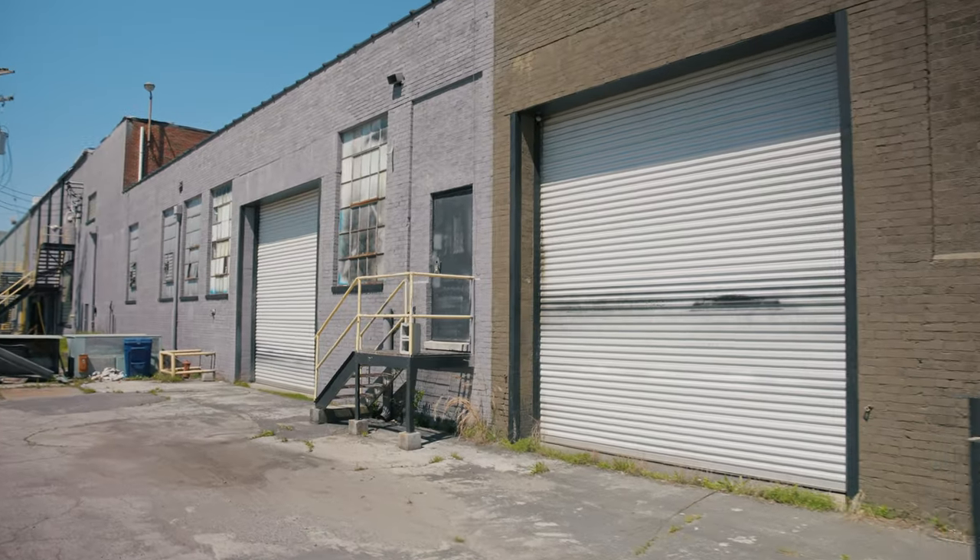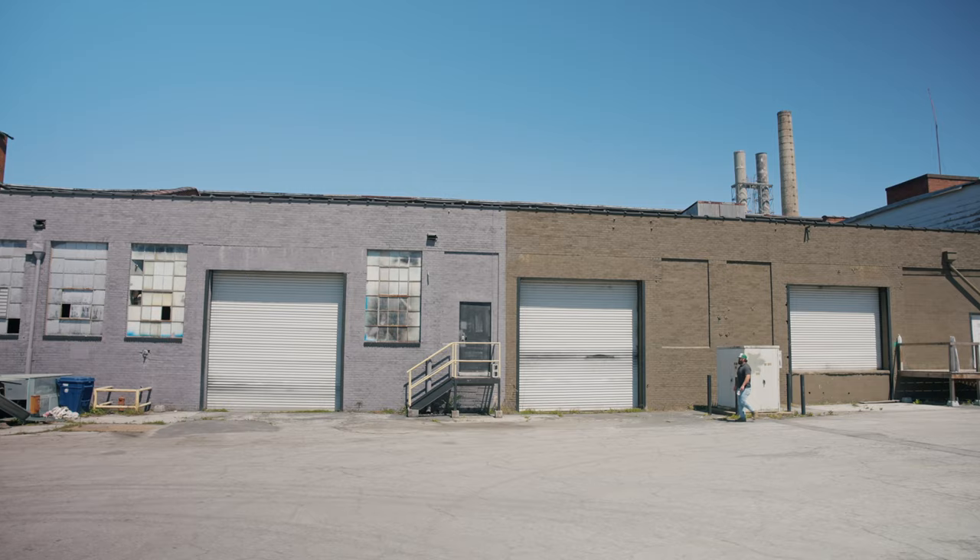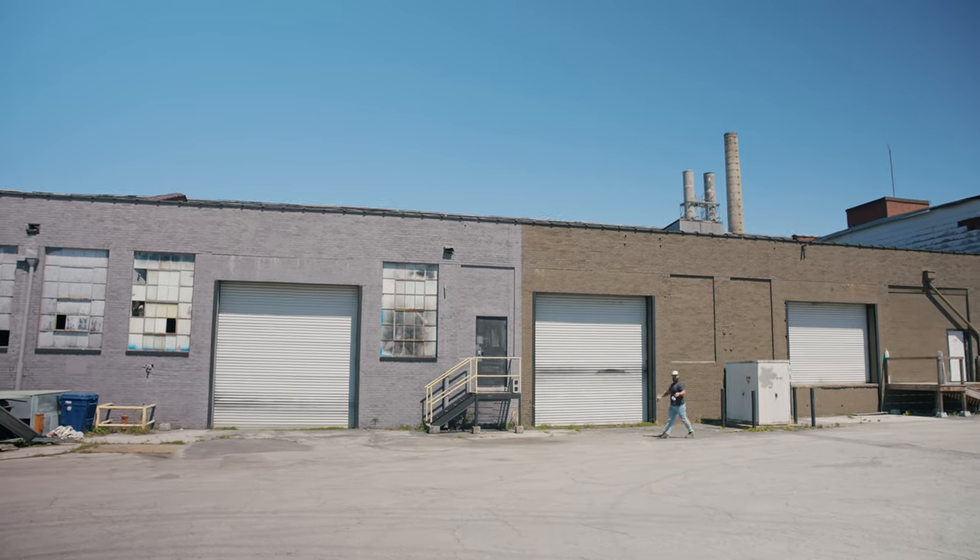Now that you've seen Building 21 and our plans for it, let's go look at Building 3 on the other side of the property, which is also in relatively similar shape and pretty much ready for a tenant to move in. Building 3 is right across the parking lot from Amigos. It's actually split into two separate spaces, both about 3,000 square feet each.